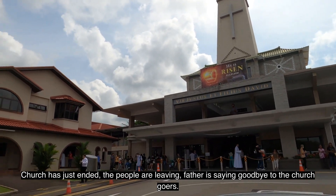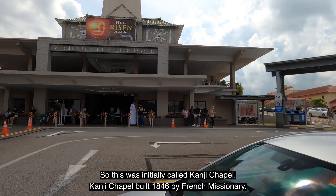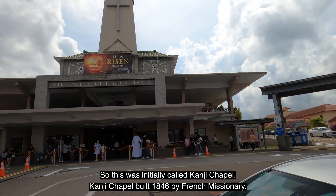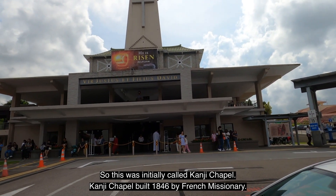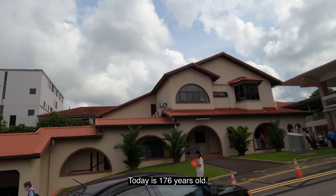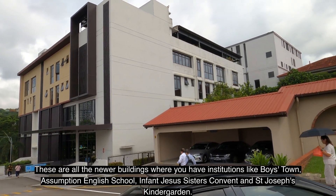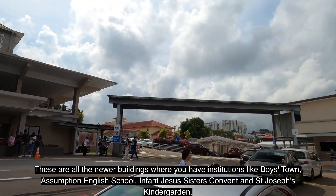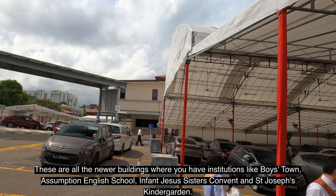The people are leaving and the Father is saying goodbye to the churchgoers. This church was initially called Kranji Chapel, built in 1846 by French missionaries — today it is 176 years old. These are all the newer buildings, where you have institutions like Boystown, Assumption English School, Infant Jesus Sister Convent, and St. Joseph King Kindergarten.